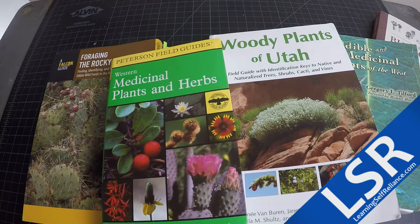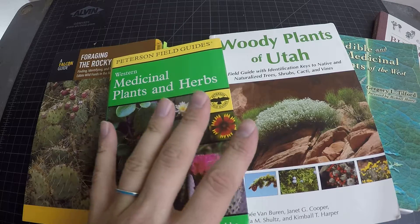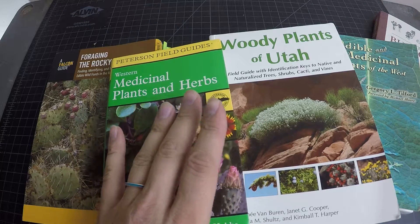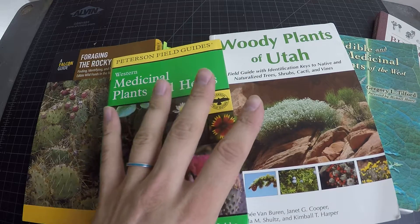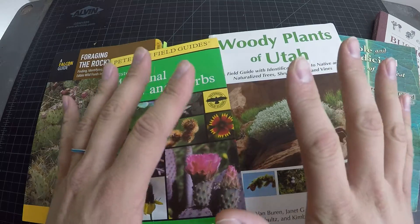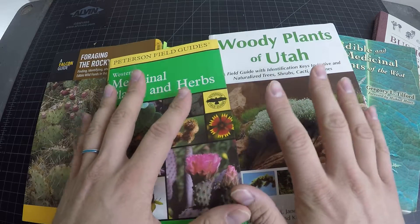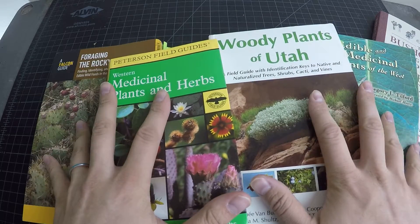Hey, welcome back to Learn Yourself for Lions. Let's talk about edible plant books. I really enjoy going out and doing a hike or a mock bug out and trying to learn and study some of the plants around me. I've gotten a lot better over the past couple years, but there's a pretty steep learning curve if you're trying to teach yourself, and these books have really helped me out a lot.